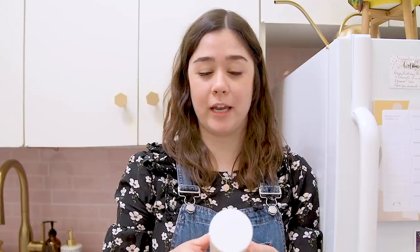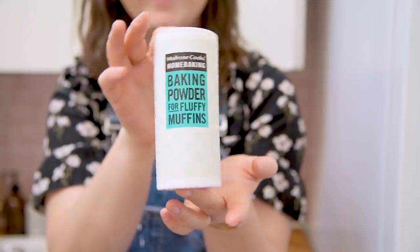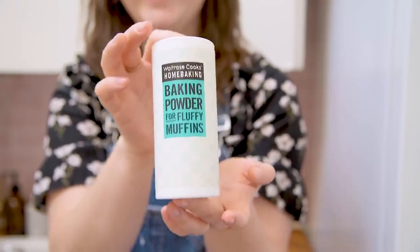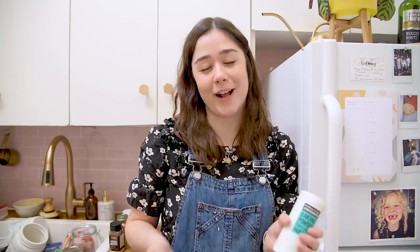This is a good example of why you should organize and purge things, at least at the beginning of the year, because this baking powder for fluffy muffins expired in September 2018. I love organizing at the beginning of the year because you just purge all of this stuff that has expired and start the new year quite literally fresh.